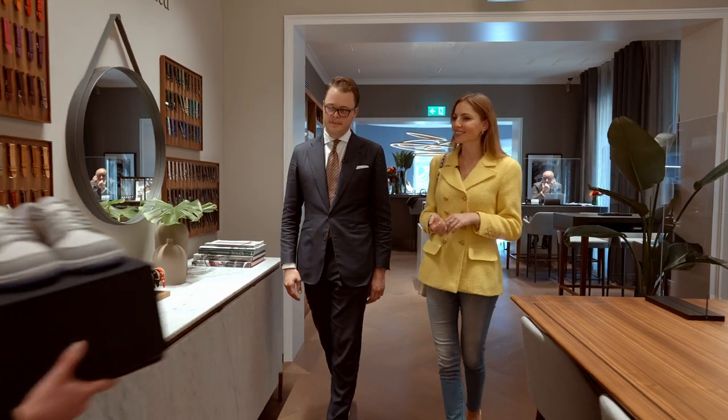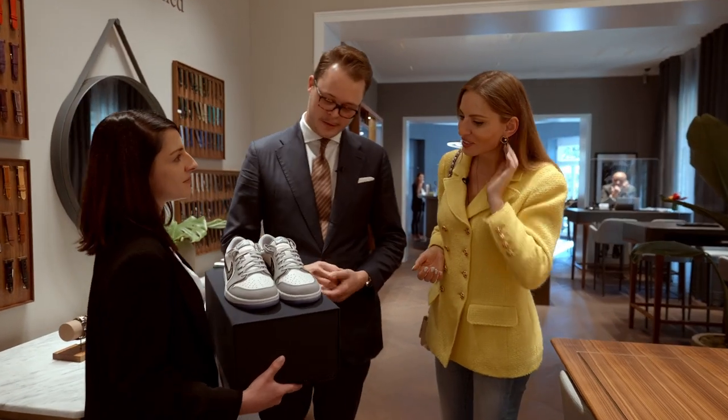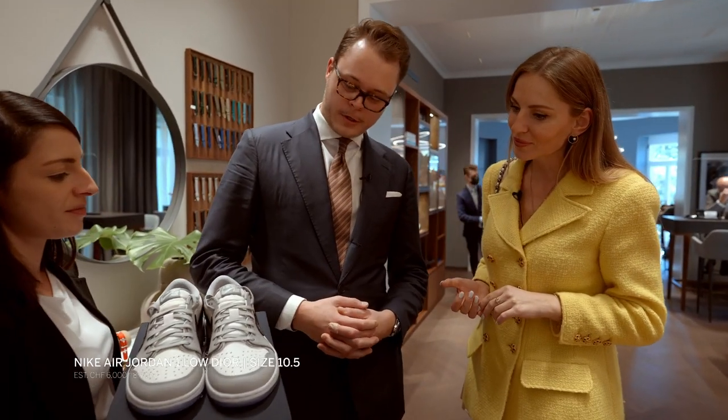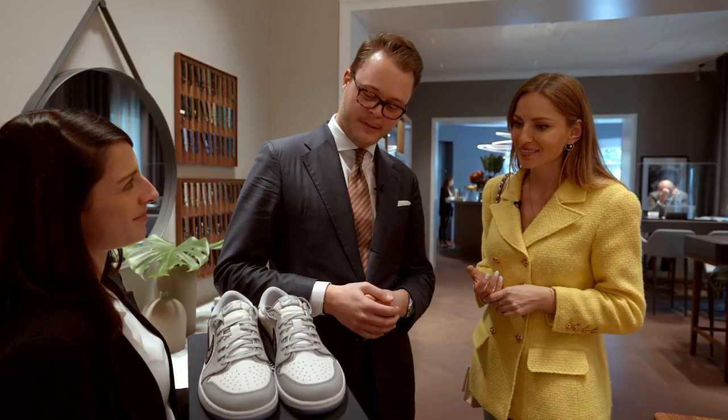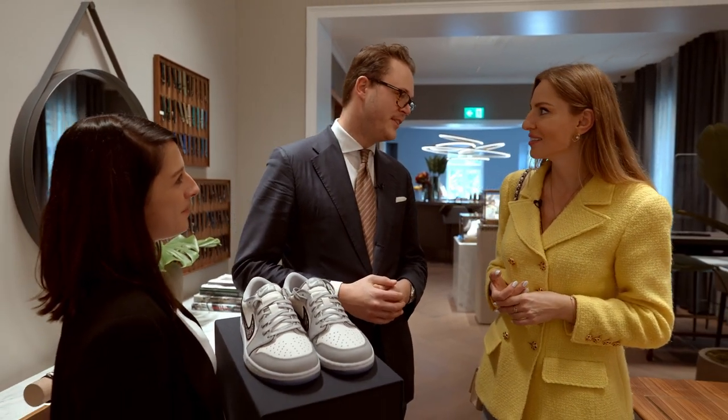Unique pieces — and maybe also interesting: some new Air Dior pairs, which are a collaboration between Dior and Air Jordan, limited to 8,500 pieces. Maybe a great gift for somebody. Oh, surely.